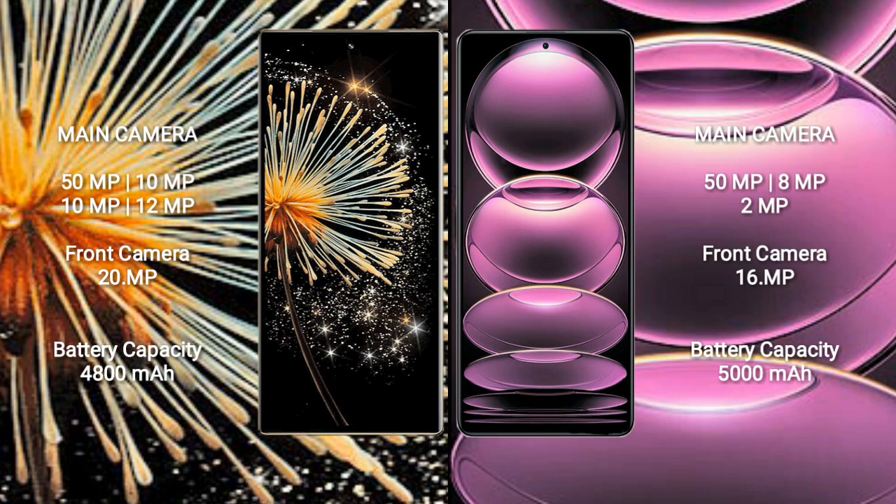Redmi Note 12 Pro features a rear triple camera setup: 50MP, 8MP, and 2MP sensors. Its front camera is 16MP.